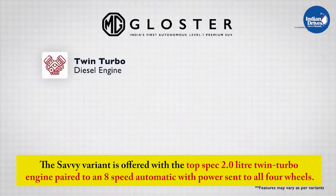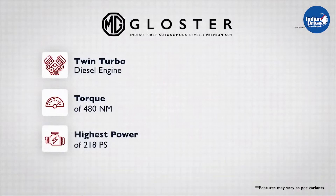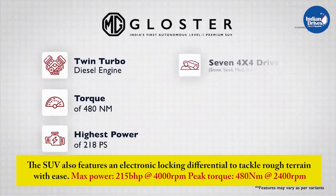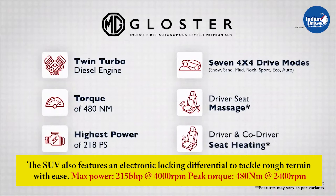The Savvy variant is offered with the top-spec 2.0-litre twin-turbo engine paired to an 8-speed automatic with power sent to all four wheels. The SUV also features an electronic locking differential to tackle rough terrain with ease. Maximum power is 215bhp at 4000rpm and peak torque is 480Nm at 2400rpm.